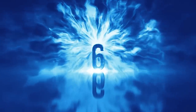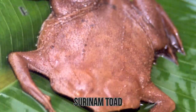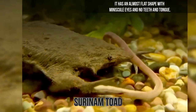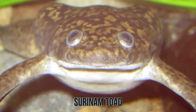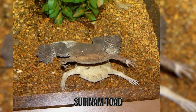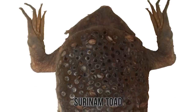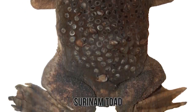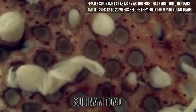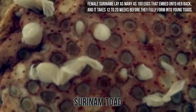Number 6: Surinam Toad. The Surinam Toad, also called Pipa pipa, doesn't only look absurdly odd but also reproduces in a rather unusual manner. It has an almost flat shape with tiny eyes and no teeth or tongue. The toad taps two bones within its throat to produce a high-pitched clicking noise instead of croaking. Its reproduction ritual is done underwater — the female releases 3 to 10 eggs at any instance, which land on her back and become embedded in her skin. The eggs stay there through the tadpole stage and emerge as fully developed toads. Female Surinam toads can lay as many as 100 eggs embedded onto their back, and it takes 12 to 20 weeks before they fully form into young toads.